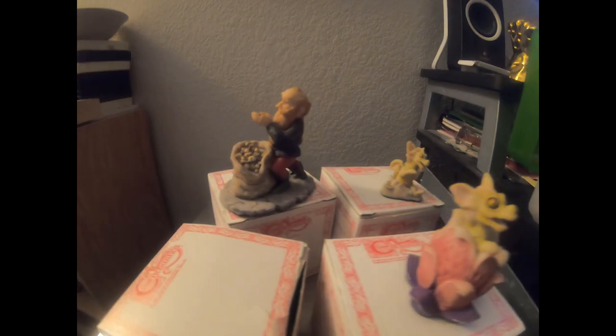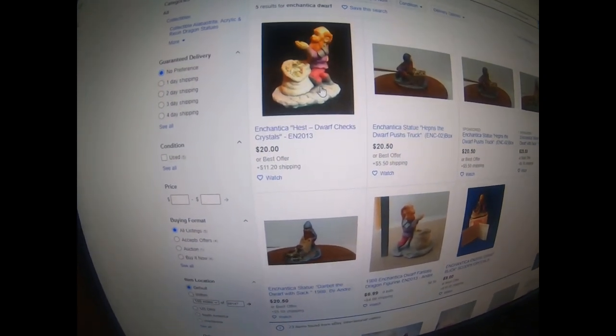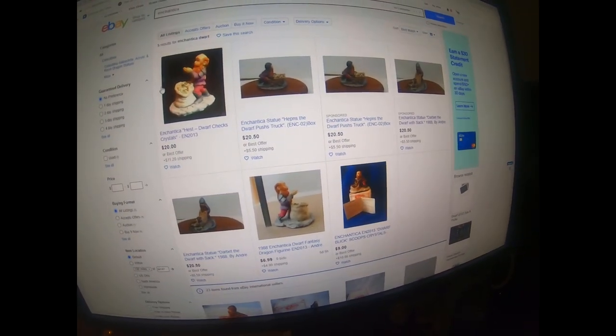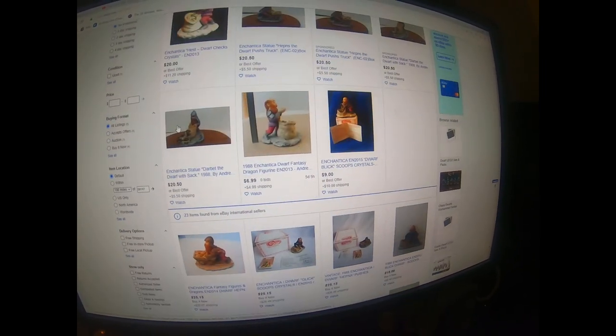They're really neat figurines. The dwarfs are vintage from the late 80s and the two dragons are from the 90s. I've been researching one of them and the comps on it. Even though most of these are listed for about $20 a piece, some are even higher.